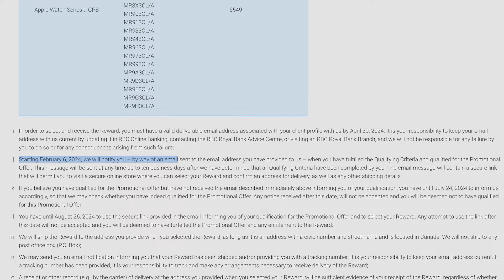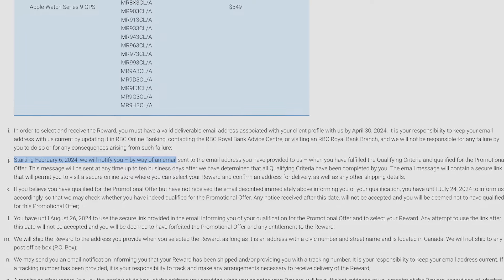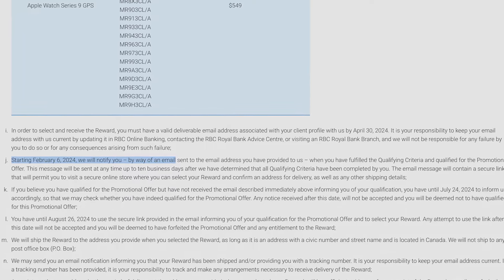As long as you're a brand new RBC client, you open up either of those bank accounts, and you complete two of those three actions, you will qualify for this offer. Starting from February 6th, 2024, as soon as you qualify, you're going to receive an email in your inbox that tells you exactly how you can redeem the reward.